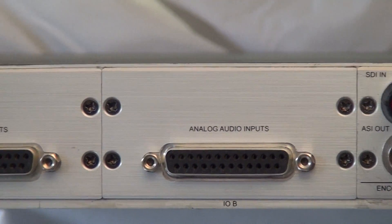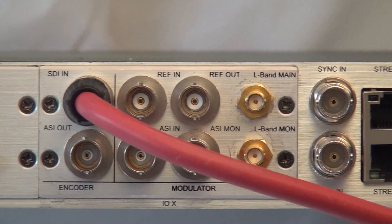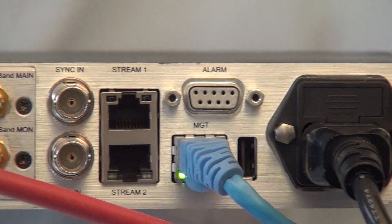With three extension slots, CM5000 offers a wide set of feature packages and options. Its modularity allows tailoring the CM5000 platform to match your application requirements.